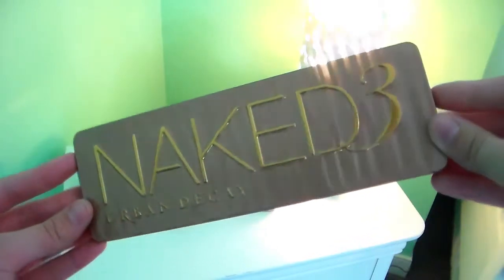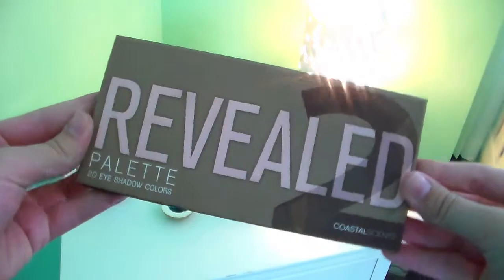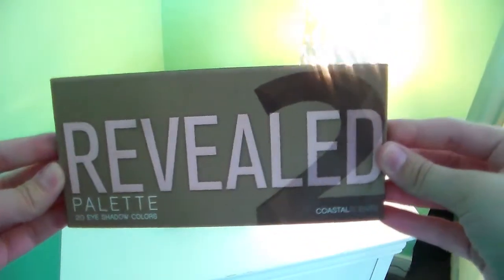Just a little FYI for the swatches: I will be showing you Urban Decay Naked 3 shadows on the top and the Reveal 2 Coastal Scents shadows on the bottom.